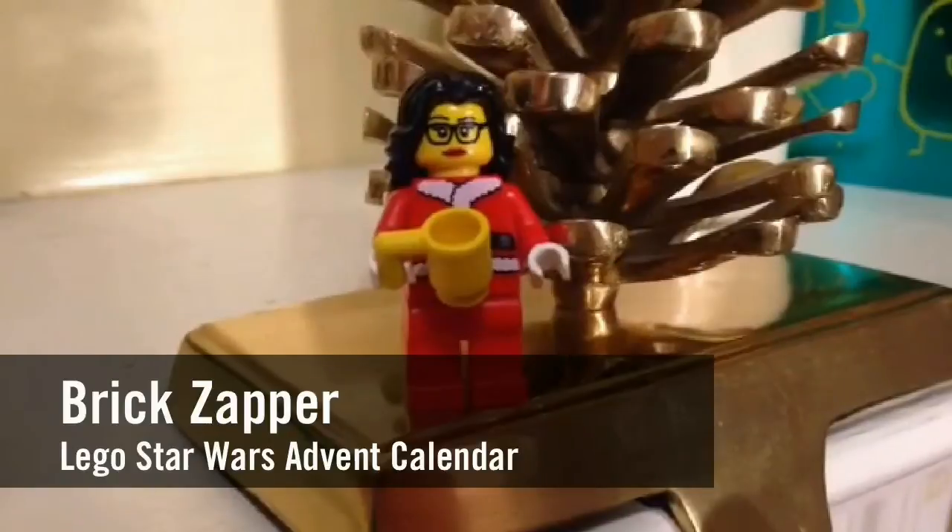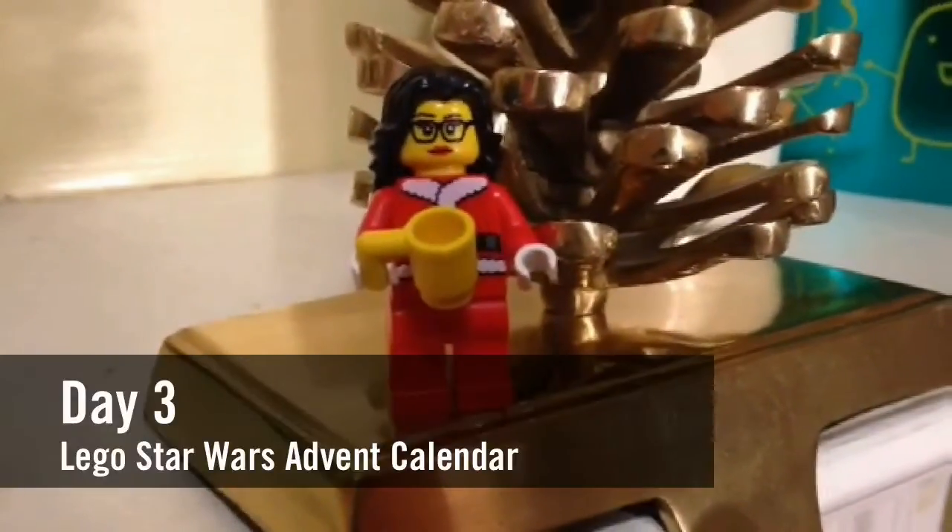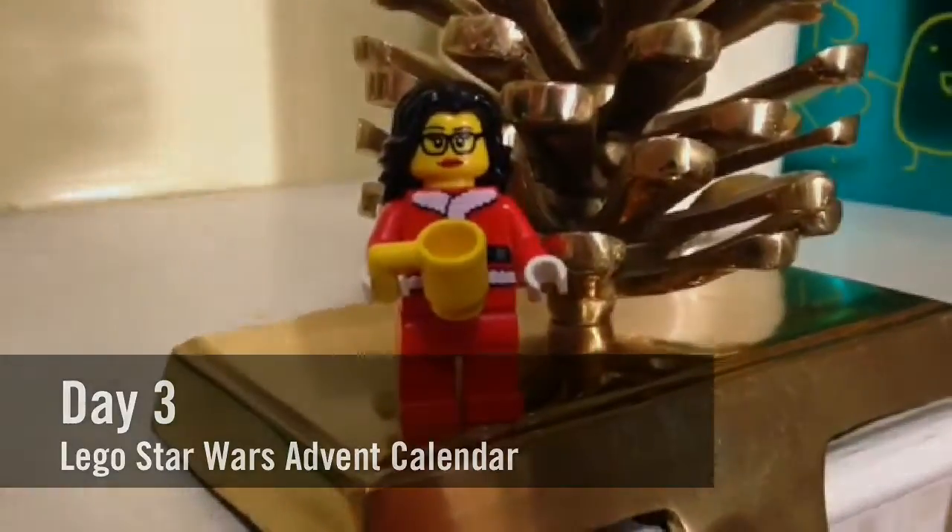Hey YouTube, it's The Brick Zapper here again for another Countdown to Christmas special. Today is day three of our Advent calendars, so let's go see what we have in store.